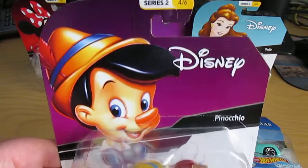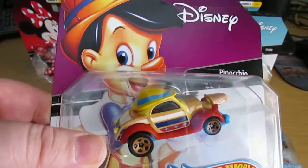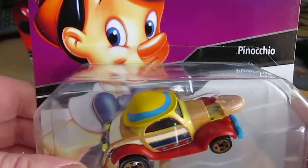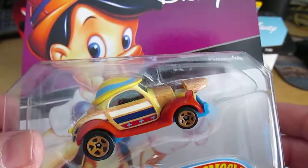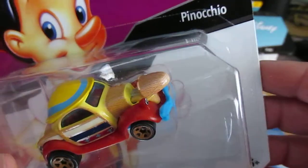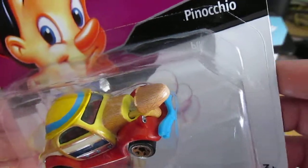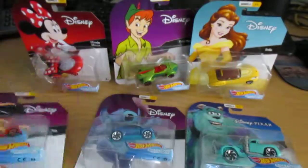Here is Pinocchio, number 4 of 6. Got his little hat. Got a retractable nose. Apparently the nose also pushes in, but this one's still in the package so it's not doing that.